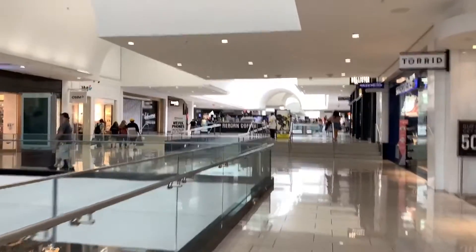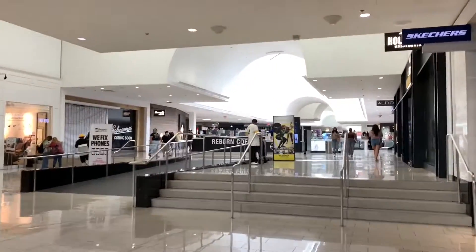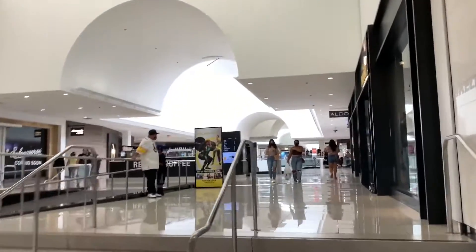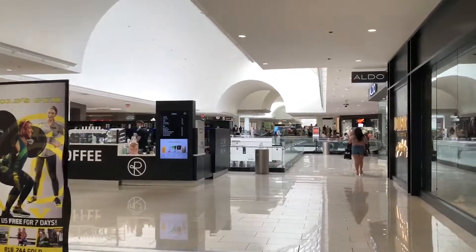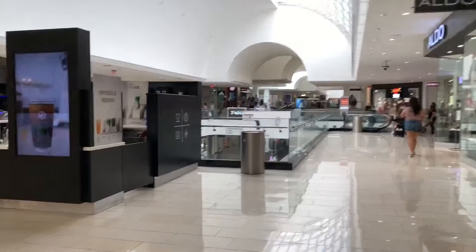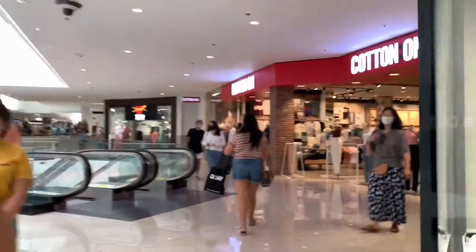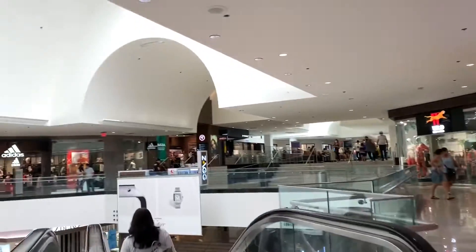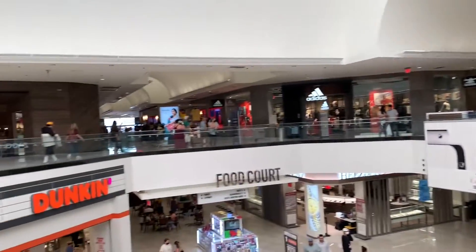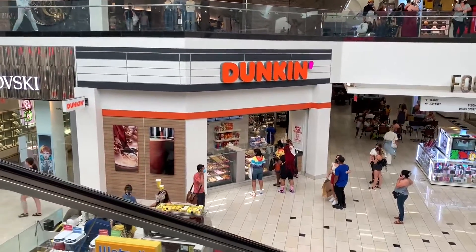On the right is Skechers. This is one of the busier malls in the area and one of the top four malls in terms of space — as I mentioned, Del Amo in Torrance, Lakewood Center in Lakewood, California, and South Coast Plaza in Costa Mesa. Let's go down the escalator to check out the food court. We have Dunkin' Donuts right there.